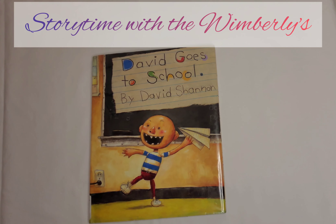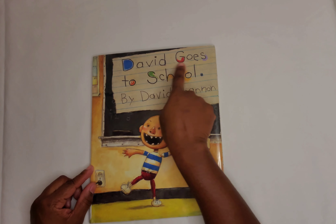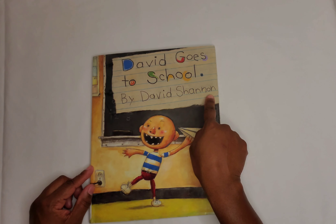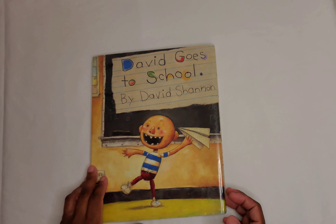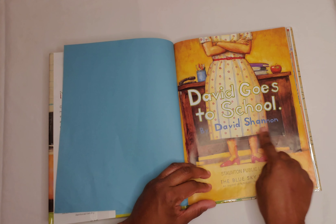Welcome back everyone to Storytime with the Windblankets. Grab your pillow and blankets and let's get ready for storytime. Today's story is David Goes to School by David Shannon. Let's get ready to read. David Goes to School by David Shannon.